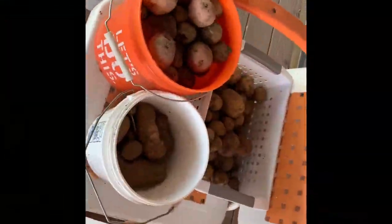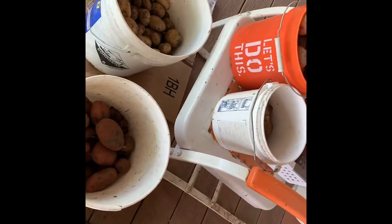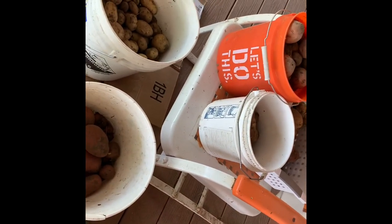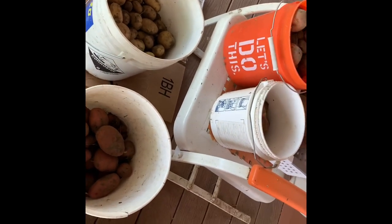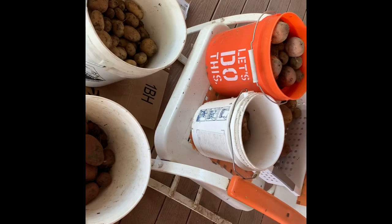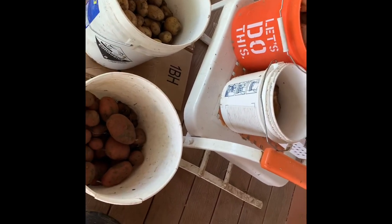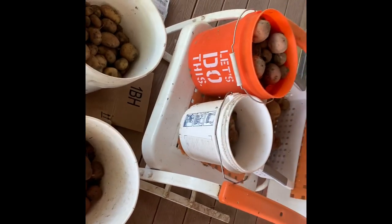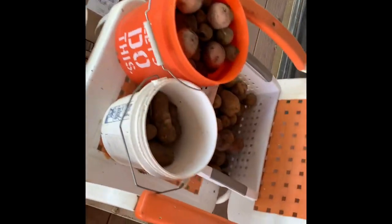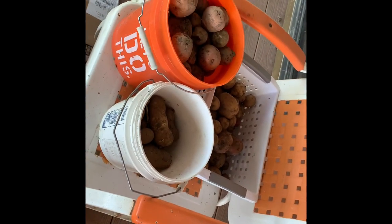Look at the potatoes. When we planted them, the old farmer found seed potatoes on sale. He bought 10 pounds, which was perfect, and he wanted to try a variety, so he bought every variety they had. Then when we planted them, we marked the rows, so when I harvested them this morning, I harvested by variety.